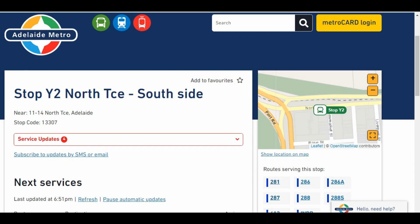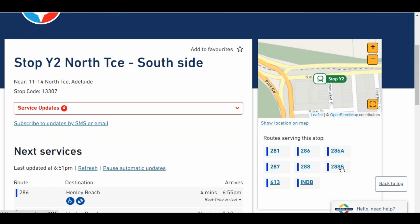If we go to Adelaide Metro's own website and look at bus stop Y2 on North Terrace on the south side, it shows the 281 bus, the 286, 287 and 288. We actually know that the 281 bus and the 286 are the same bus, depending upon whether it's changed its number or not, so there's some confusion there. It's also showing bus 613 which is the Prince Alfred College to City bus and the Bedford Group to City bus. None of that information is actually shown on the post at the bus stop.